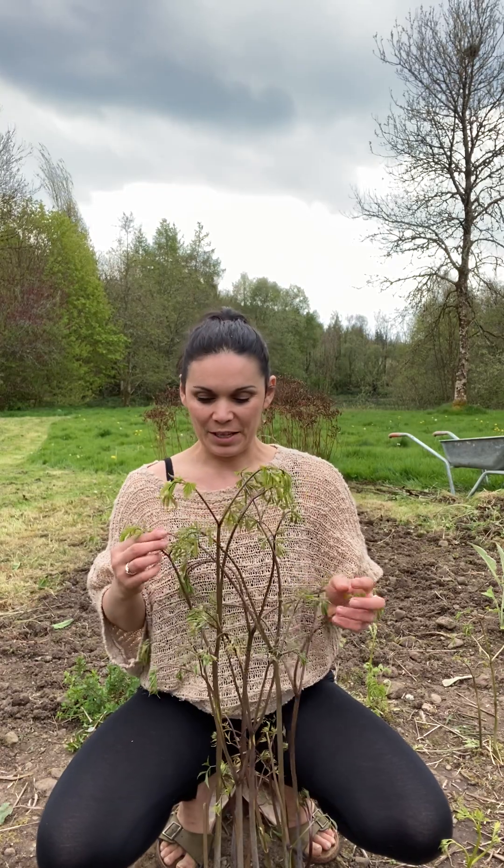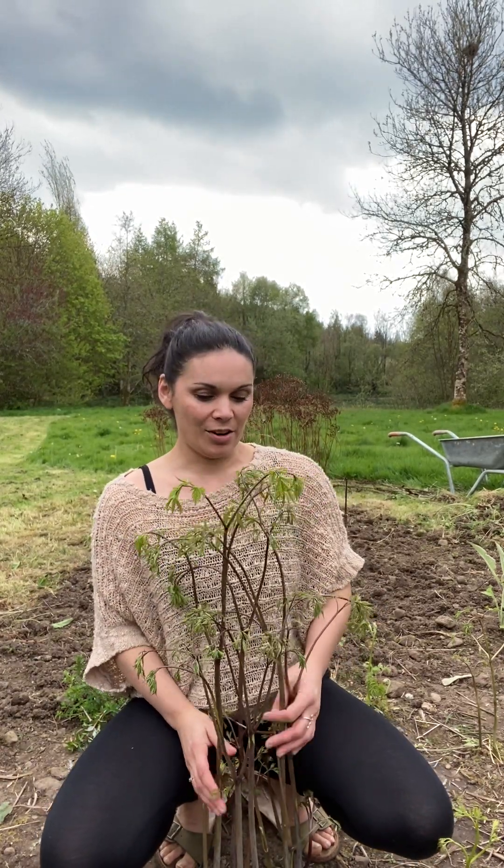I've been out here today clearing around these stunning black cohosh plants. These plants are Actaea racemosa - they're going to get really tall, like six foot tall, when their flowering racemes are in flower.